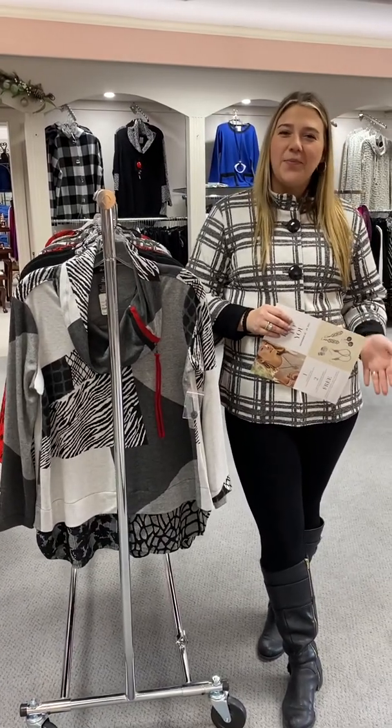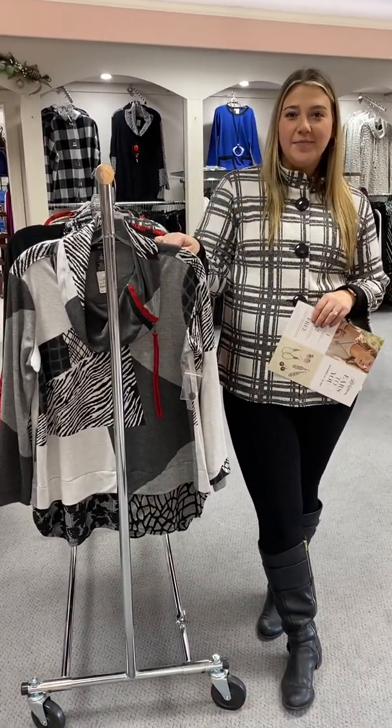Hi ladies, happy Monday! Hope y'all had a great day. Just want to let you know what's going on this week at Braley's, as well as to show you some new Allie Miles tops that we've gotten in.